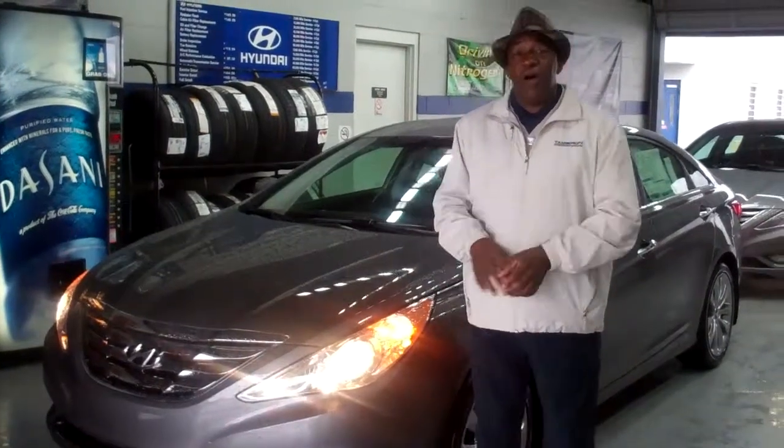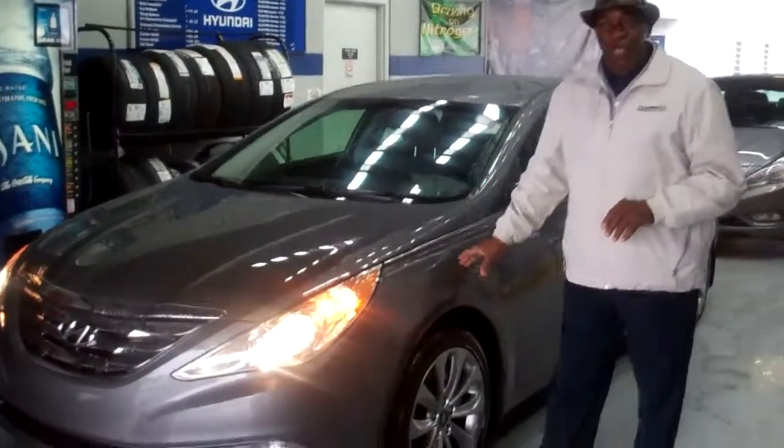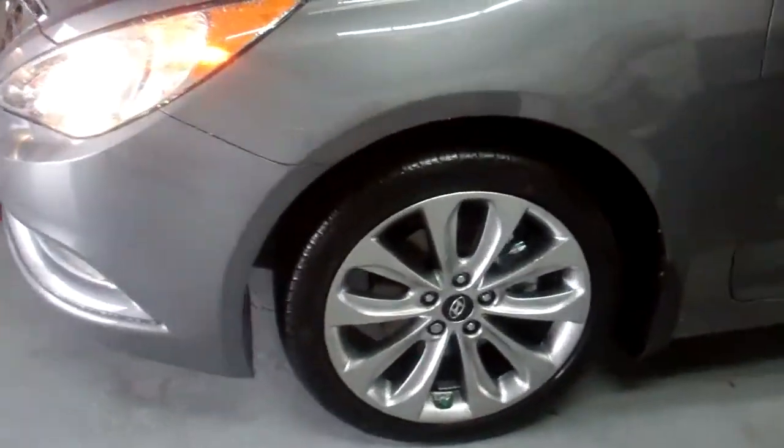Now, this is the exact vehicle that you inquired about. It is agate gray. If you notice, it is the SE. You can look at the wheels — low profile tires. Outstanding.